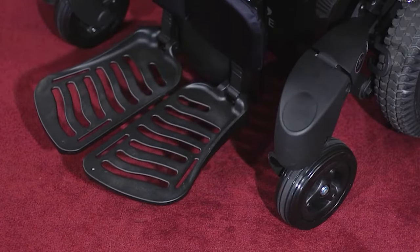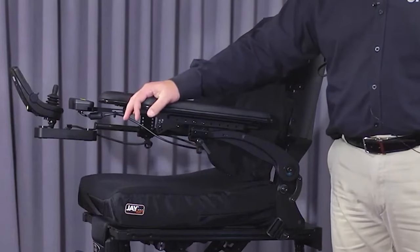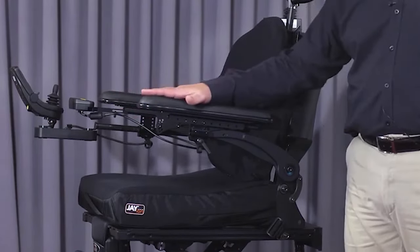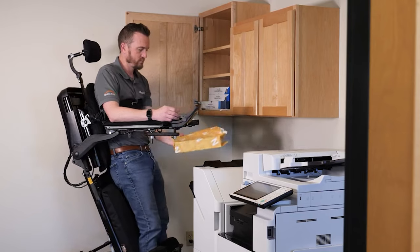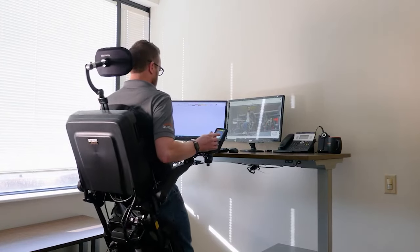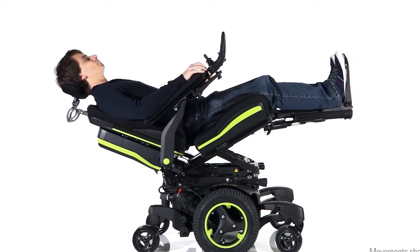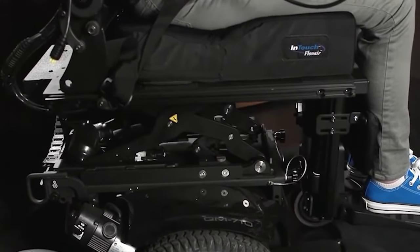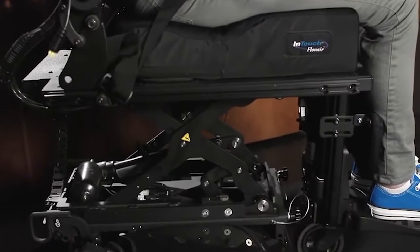The wheelchair also features adjustable footrests, armrests, and headrests, which can be customized to suit individual users. It offers a range of choices, including the ability to choose between a rear-wheel or mid-wheel drive configuration, as well as various seating options and accessories. This allows users to tailor the wheelchair to their specific needs and preferences.